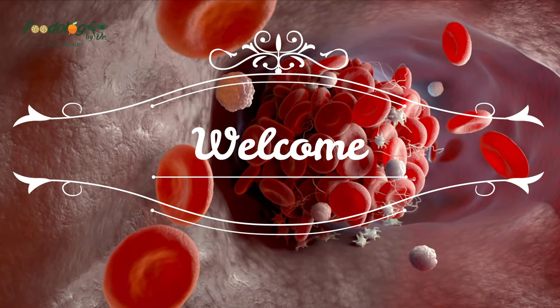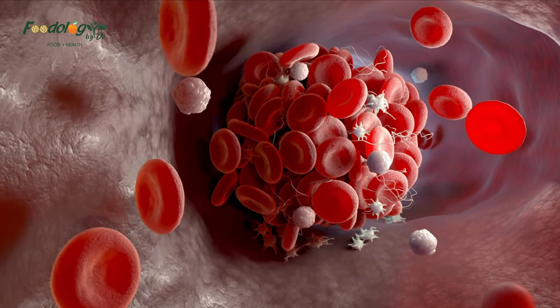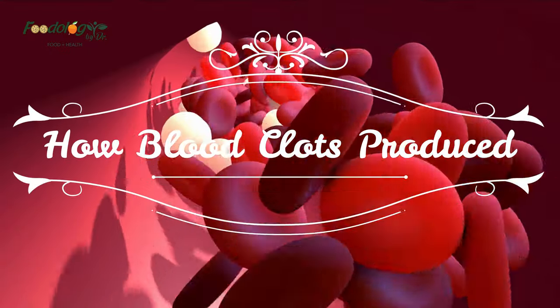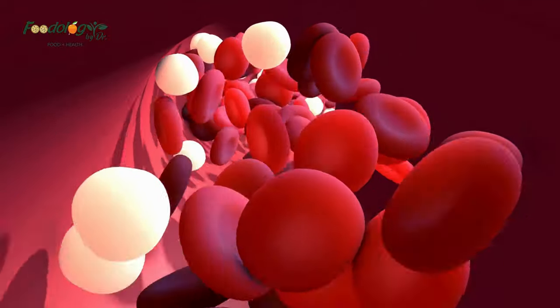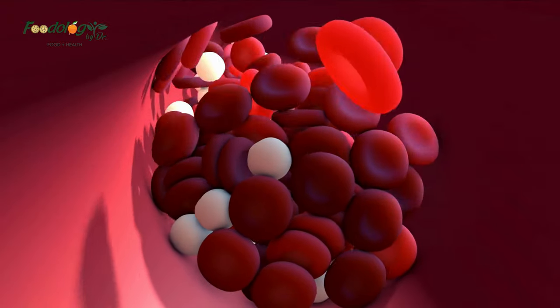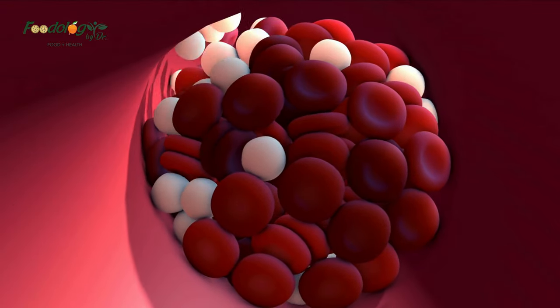Welcome to our channel. In this video we will discuss 14 foods to dissolve blood clots. Blood clots are clumps of blood that have changed from a liquid to a gel. That transformation — coagulation — happens to stop damaged blood vessels from leaking blood, either at the skin or inside the body.